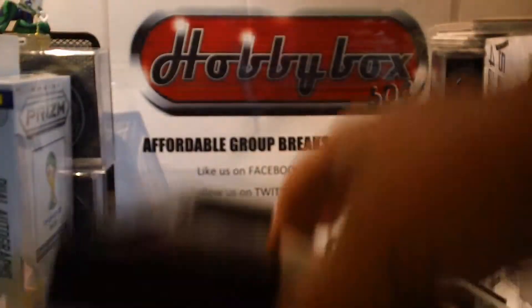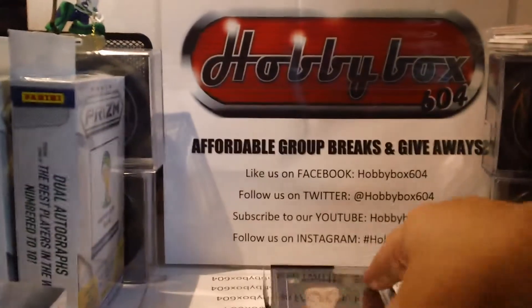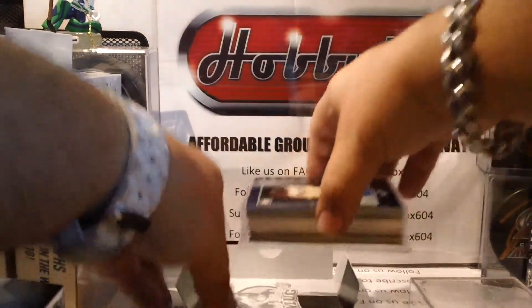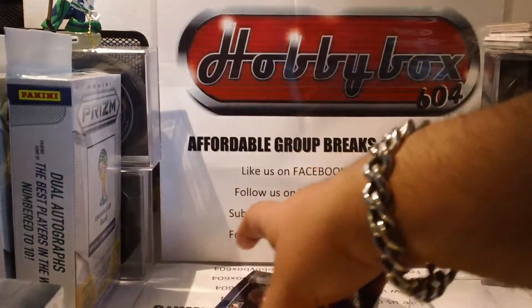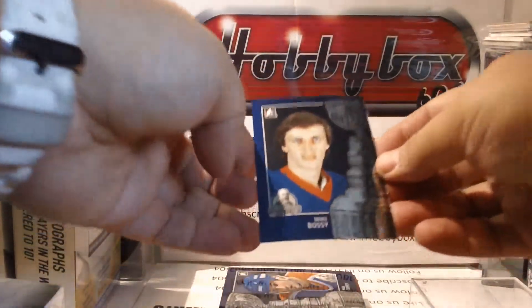Showing the empty box. Our first base card is Mike Bossy.